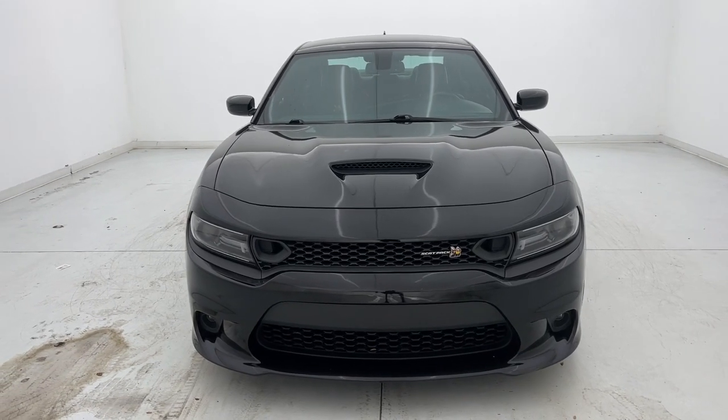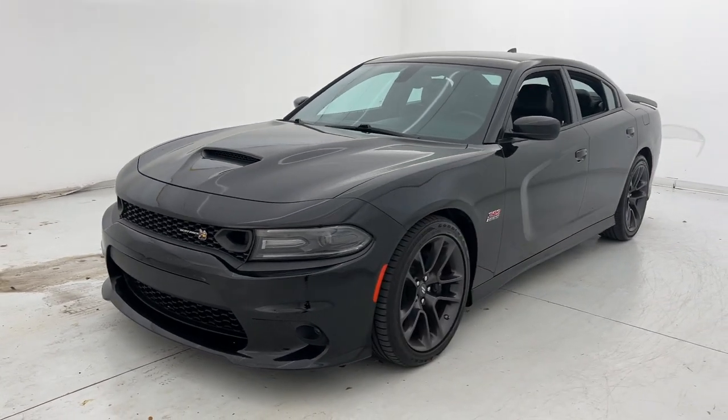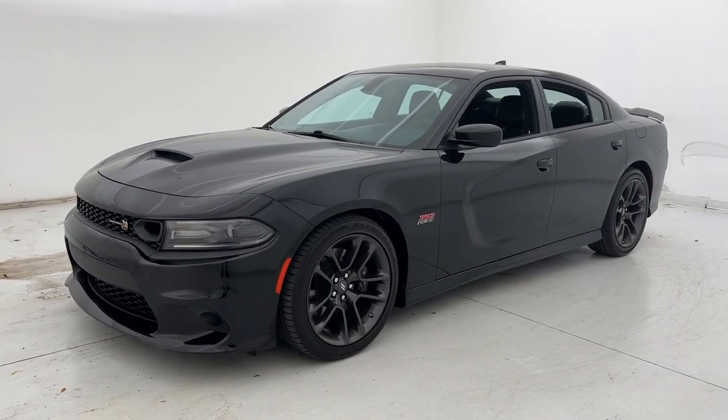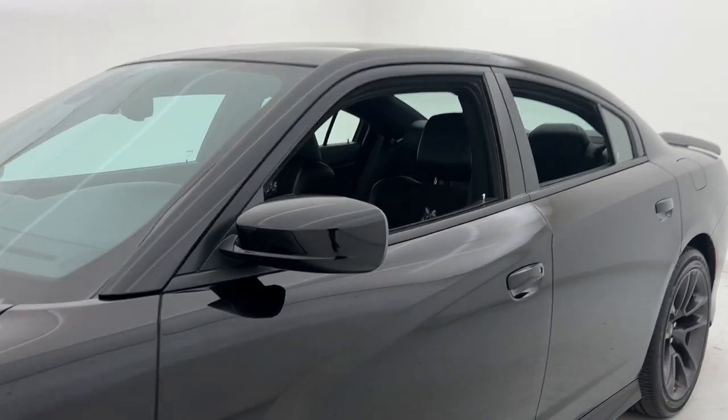You will be amazed by this 2021 Dodge Charger with less than 35,000 miles on it. The Charger delivers all the power and excitement you want in a muscle car, and the safety features and convenience you need for the daily drive.